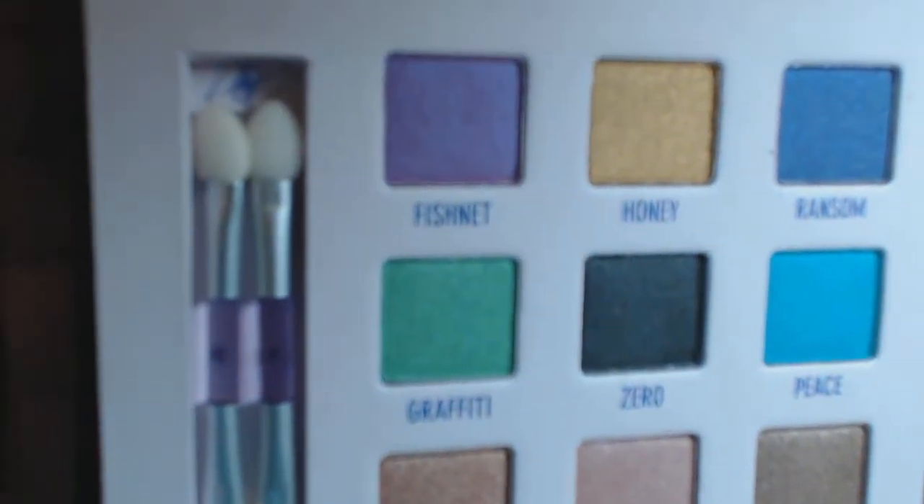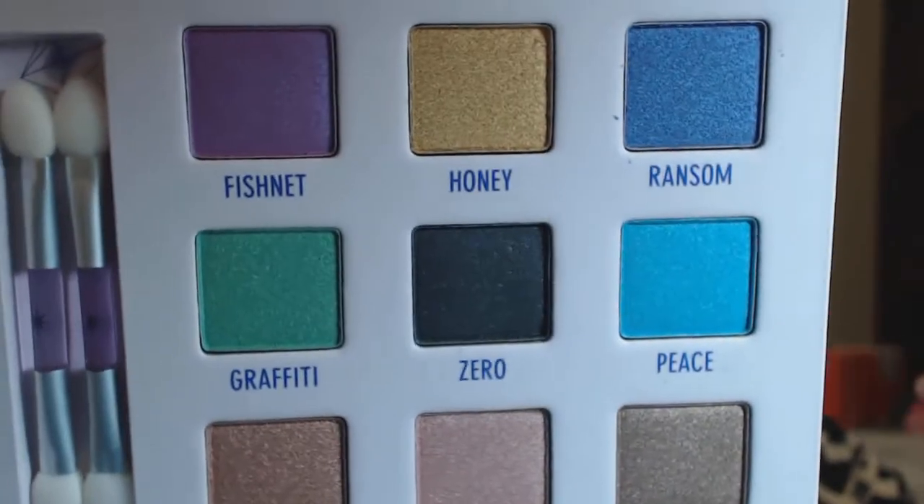You know what I wish they would do? Make these clear, because my last one got so gunky and crazy gross, and it was impossible to tell how much I had left — I finally just threw it out. But anyway, this looks a lot like the Ammo Palette, but it's not — the Ammo Palette looks a little bit different. But this is a really pretty palette, so I'm going to show you the actual shadows themselves.